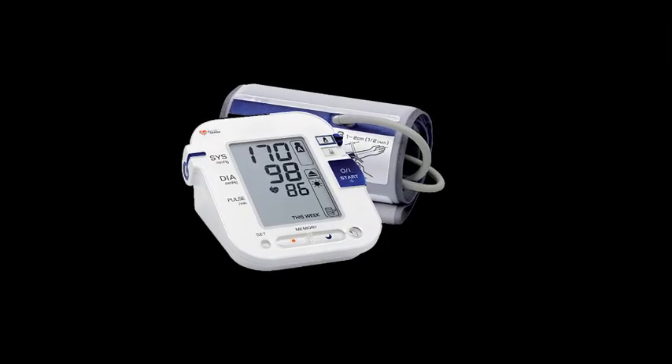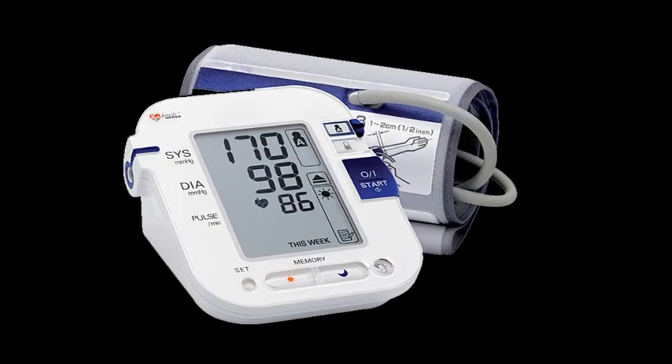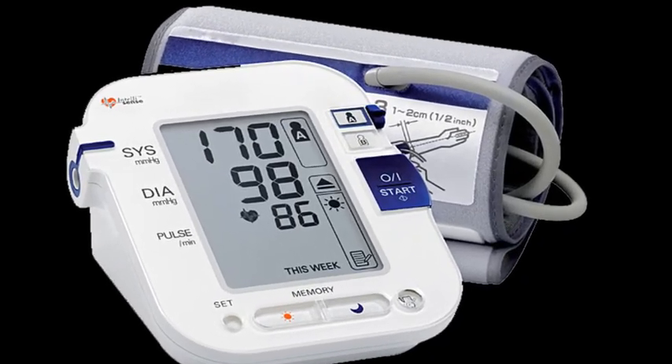This relaxation contributes to lower blood pressure, reducing the risk of cardiovascular issues.